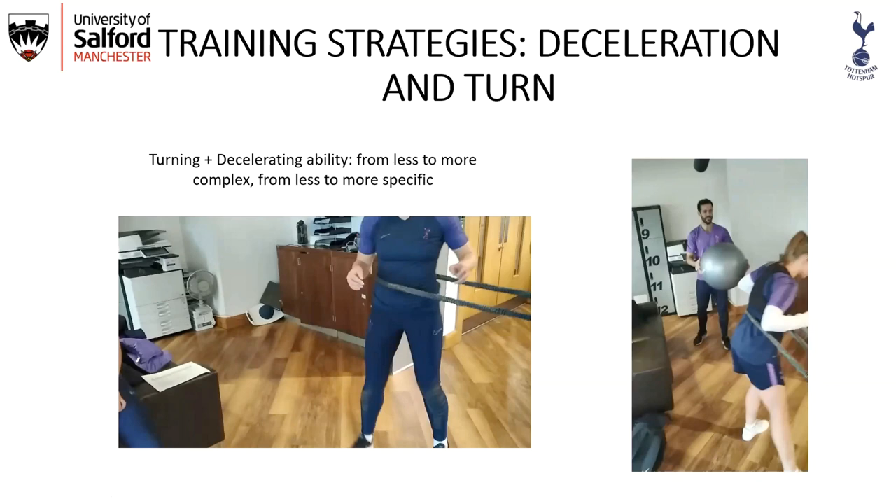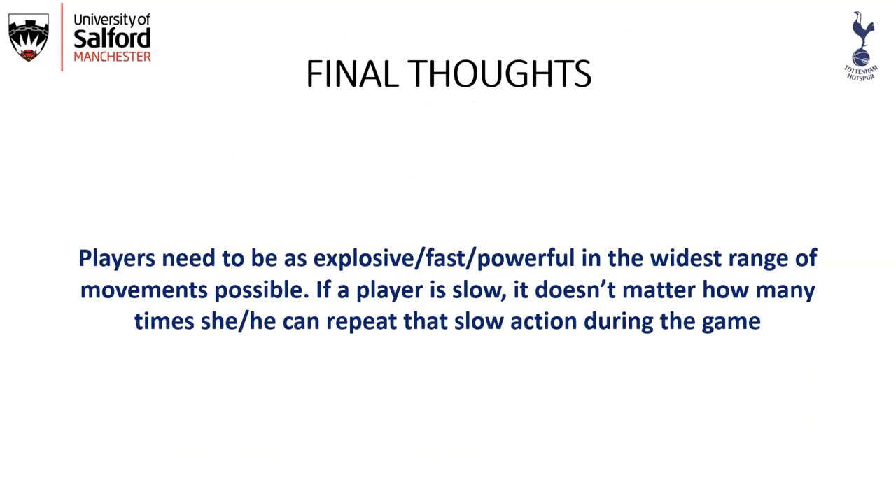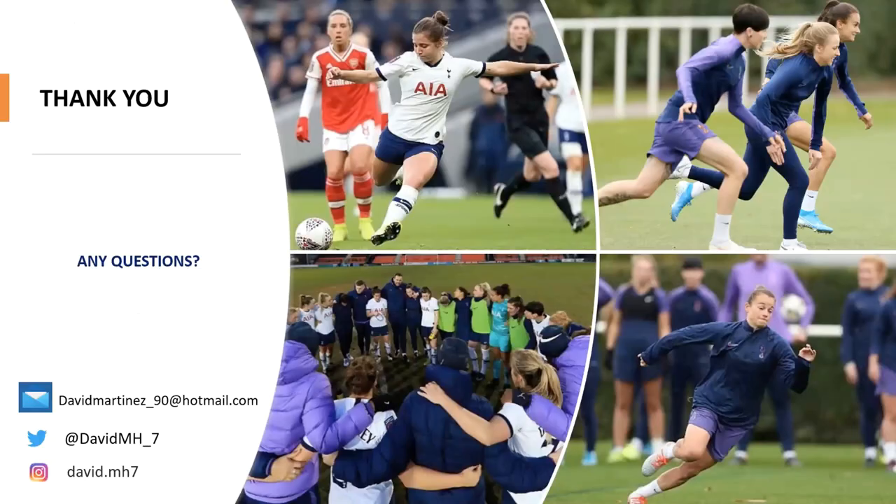Final thoughts: players need to be as explosive, fast, and powerful across the widest range of movements possible. If a player is slow, it doesn't matter how many times they can repeat that slow action during the game or specifically in goal scoring situations. Thank you very much, and I'll be happy to answer any questions.